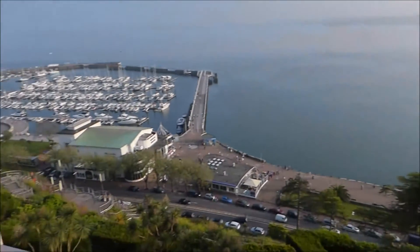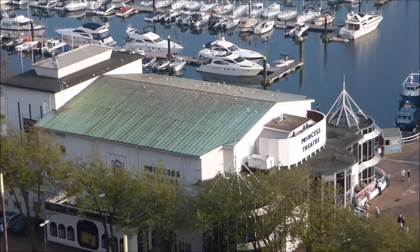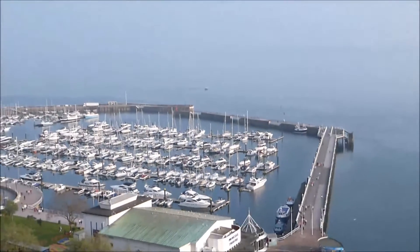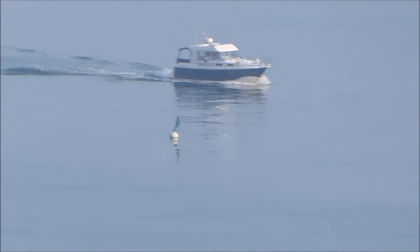And there's the Princess Theatre, just below us there. And my boat's just coming back now — just coming back there now. My yacht.